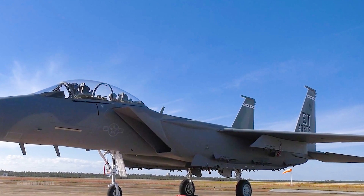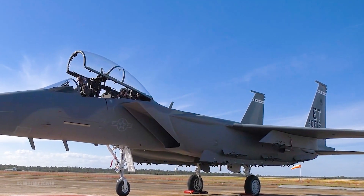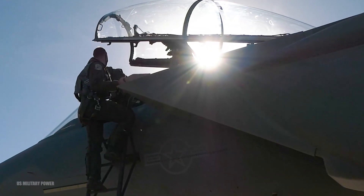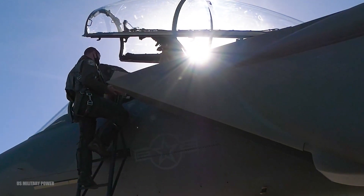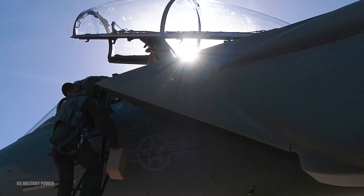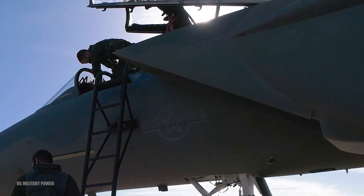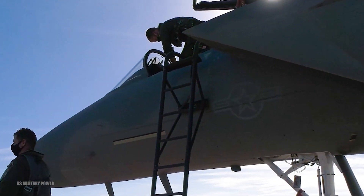While the new fighter can be operated by a single pilot, it is a two-seat aircraft with an increased payload capacity, electronic flight controls, advanced cockpit, and mission systems and software capabilities. An additional F-15EX is expected to arrive at Eglin in April. This is Jennifer Vollmer reporting for Eglin Air Force Base, Florida.